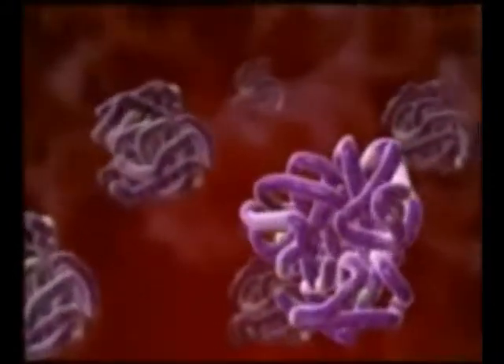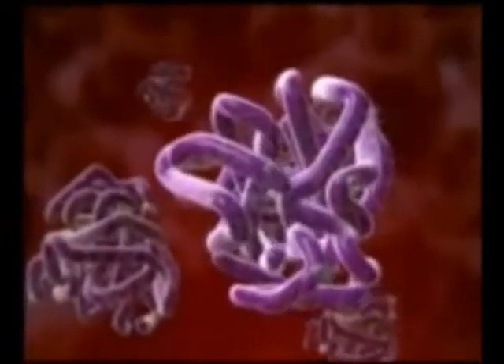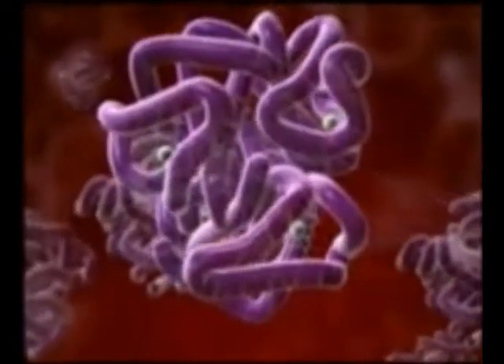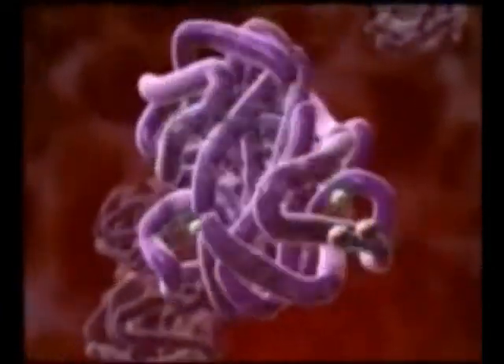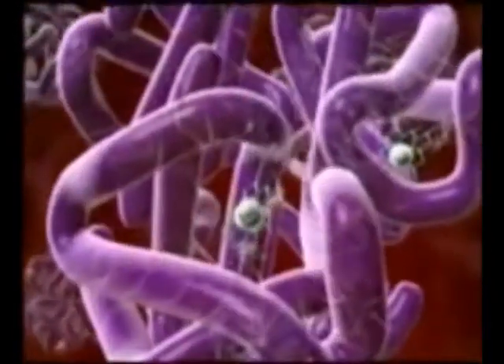Red cells are particularly well suited to transporting oxygen because they contain a special oxygen-binding protein known as hemoglobin. Each molecule of hemoglobin itself contains four molecules of heme, an iron-containing pigment which binds oxygen loosely and reversibly.